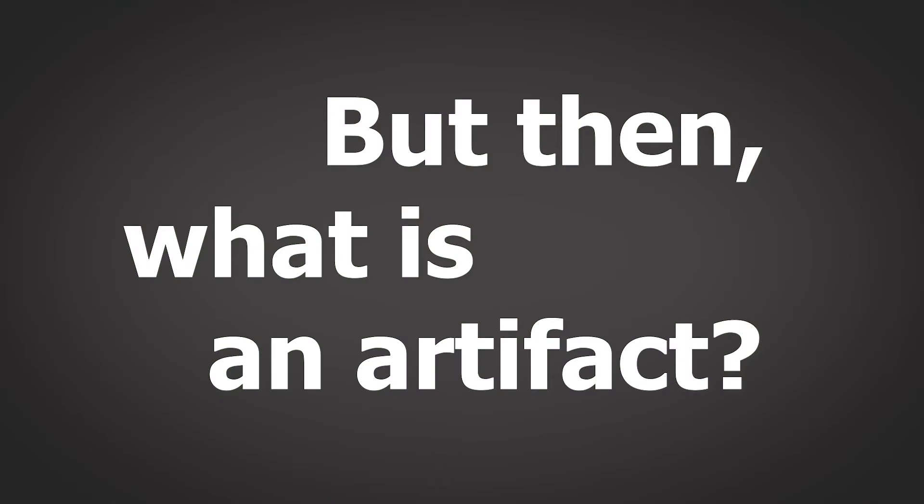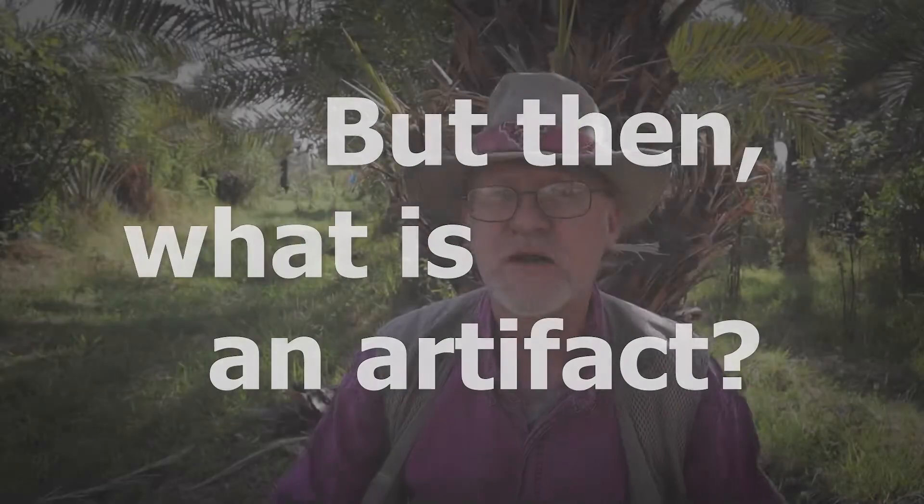Today's artifact isn't really what we would think of as an artifact, since it's really just a column of soil. But we need to look at what it really means to call something an artifact — it's something that has been made or altered by humans.